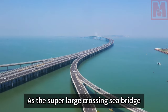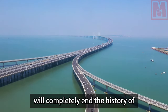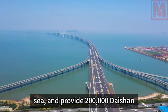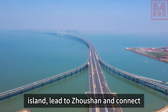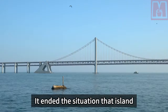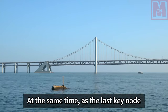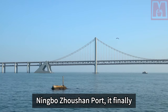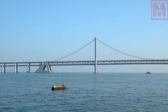As this super-large sea-crossing bridge officially opened to traffic, it completely ended the history of Daishan as an isolated island, providing 200,000 Daishan island fishermen a way to leave the island, connect to Zhoushan, and reach the world — ending their reliance on ferries for travel. As the last key node of the Ningbo-Zhoushan Port main channel project, it completed the final piece of that overall puzzle.